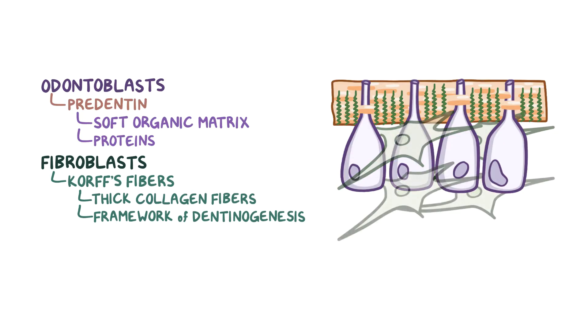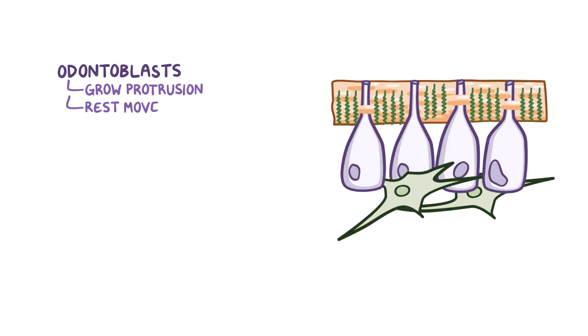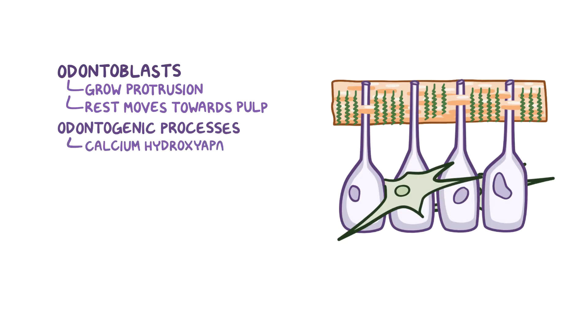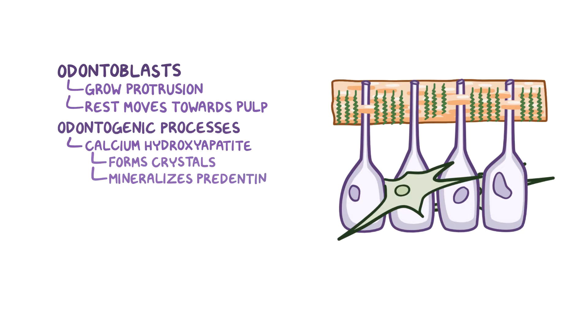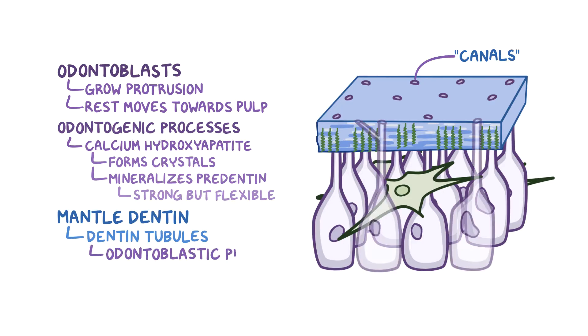Slowly, the odontoblasts and fibroblasts move toward the center of the tooth. Odontoblasts do this by growing a protrusion from themselves, which stays in place embedded within the matrix, while the rest of the cell moves toward the center of the tooth, toward the pulp. These hair-like protrusions are called odontogenic processes, and they secrete calcium hydroxyapatite, which forms crystals and mineralizes the pre-dentin. This mineralization is like concrete that settles around the rebar to make the mantle dentin layer very strong but also flexible. The end result is mantle dentin, which has numerous tiny canals called dentin tubules, each containing an odontoblastic process.